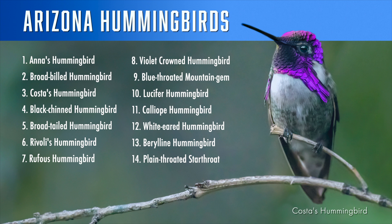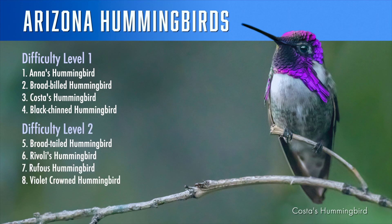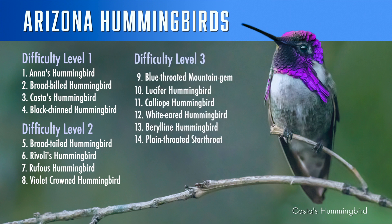In Arizona you'll be able to see 14 species if you're lucky, and we are going to look at all 14. Firstly the easy group — you should be able to see all four of these species without much effort; they visit flowers and nectar feeders in backyards and local parks and gardens. Next, you should be able to see this group with a little effort by traveling to specific places at the right time. Lastly, this group will be difficult to find and you'll have to confirm they have been recently reported at a specific location.